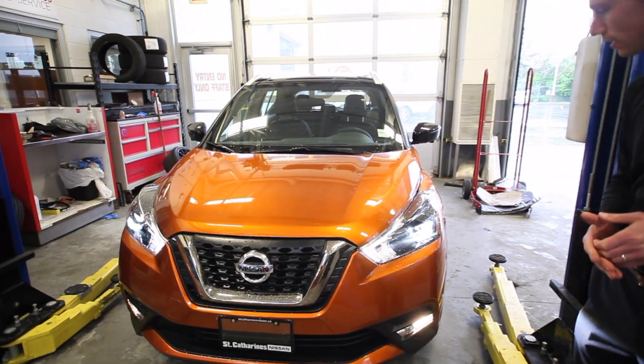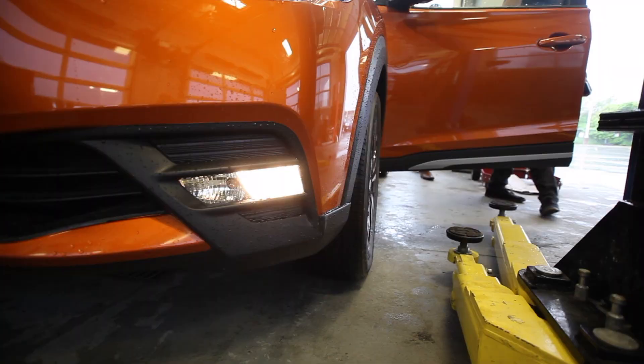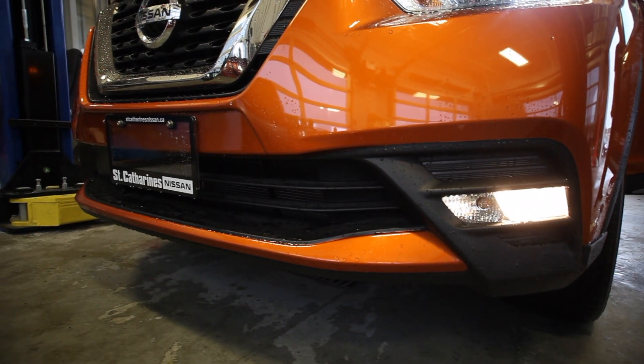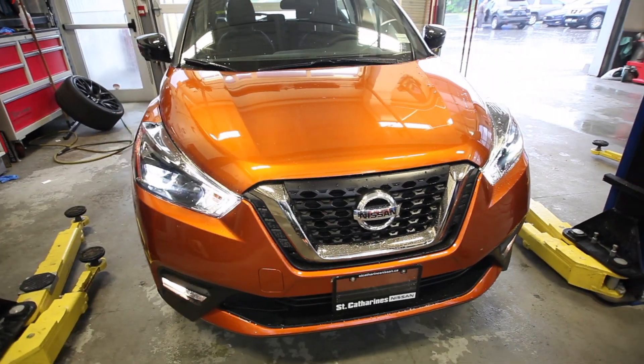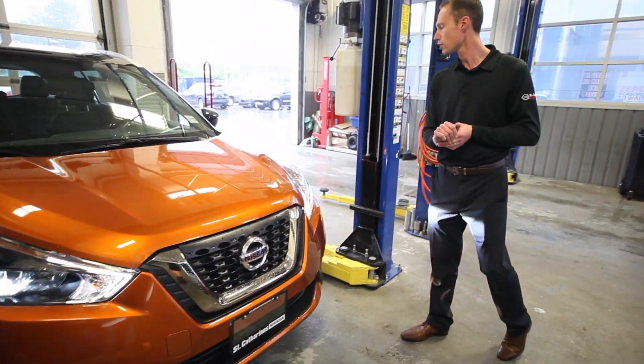Right off the bat, you can see LED headlights and LED daytime running lights. Also a cool horizontal fog light down the front. The Nissan Kicks, in line with Nissan's intelligent mobility, features a ton of great safety features and a ton of great technology that we're going to show you today.